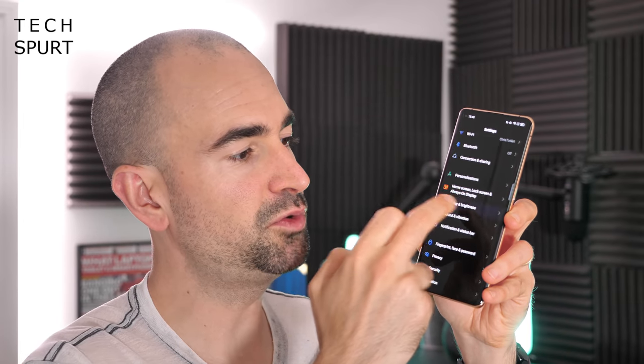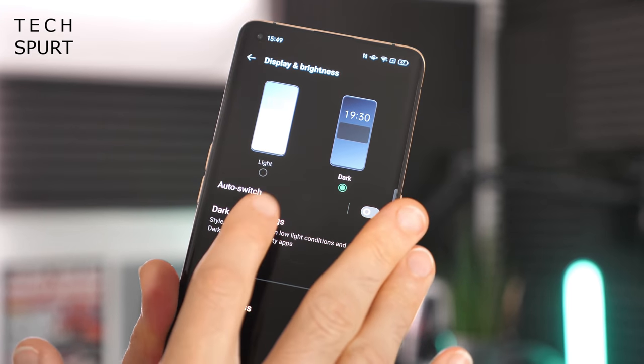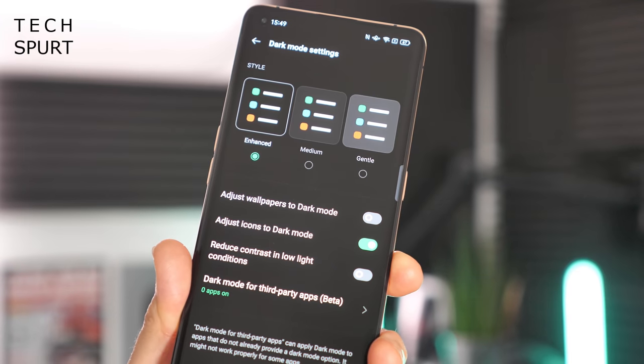If you dive into the ColorOS 11 display settings, you'll also see that the dark mode has been changed up for the better. As well as the ability to auto-switch between light and dark and all the usual shenanigans, you now have a dedicated dark mode settings section.